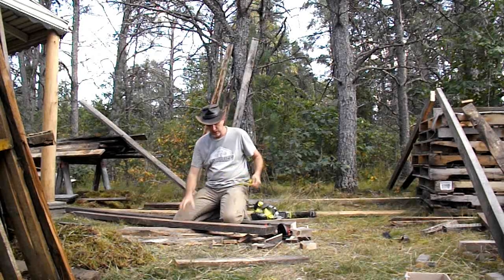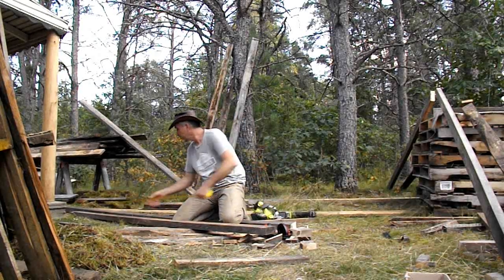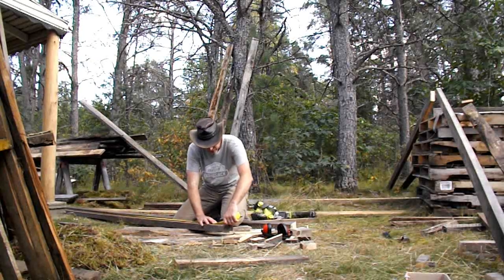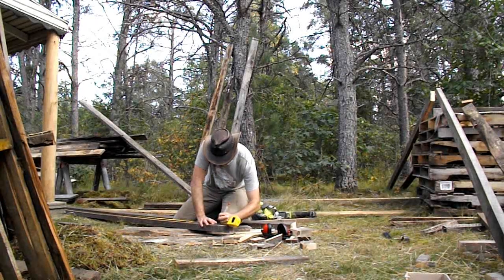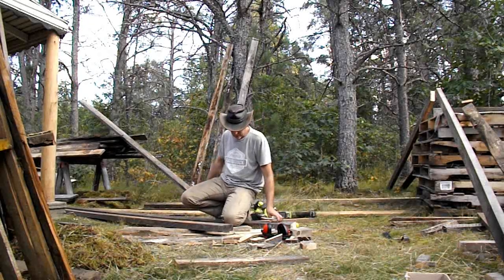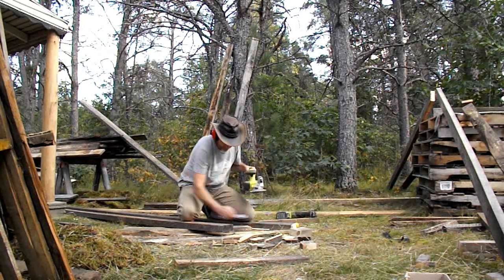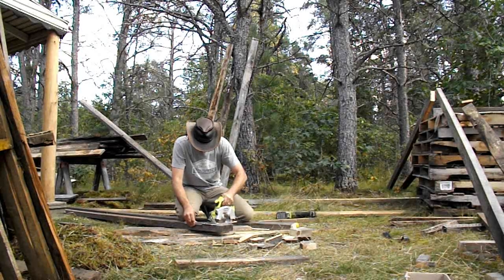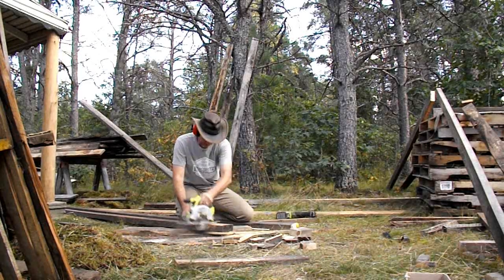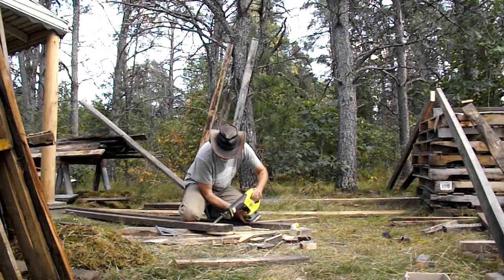I'm putting together the roof with heavy pine boards that are actually two inches by over four inches - real 2x4s. The problem is my saw won't cut a real 2x4; it wasn't designed to cut that deep. So here's the solution - I'm going to finish with a sawzall.